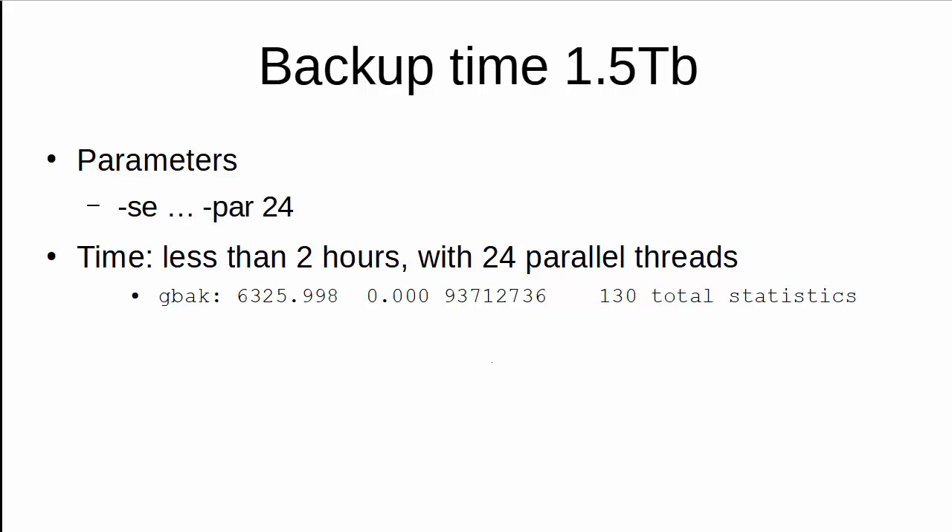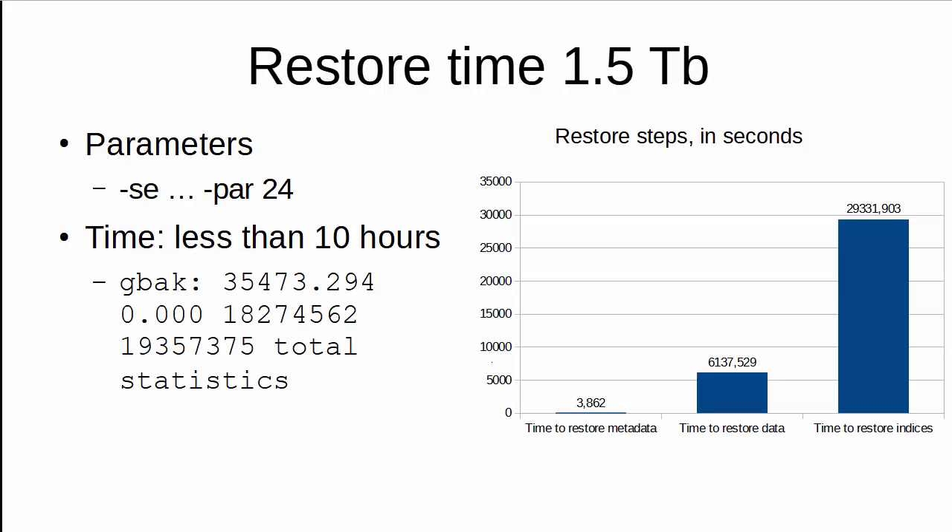The backup time for the 1.5 terabyte database was less than 2 hours, which is pretty impressive for a database of this size. The main reason it was so fast was the use of proper service manager parameters and 24 parallel threads. The restore took more time but was also very fast — less than 10 hours.